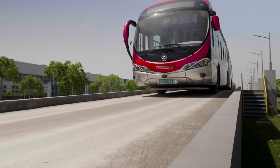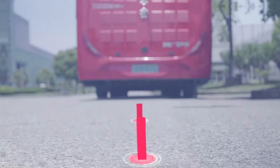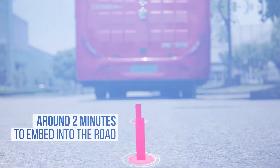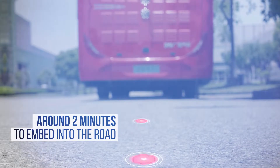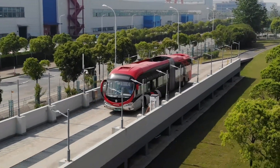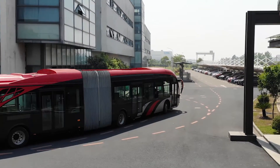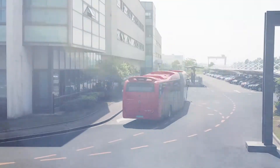There is very little infrastructure to be deployed before the vehicle is ready to be put into service. Embedding the strategic positioning nodes into the road is a simple procedure that takes around two minutes to install. The cost of the system is also much cheaper than light rail, so there is now no reason why anyone shouldn't consider alternative solutions to light rail in Australia.